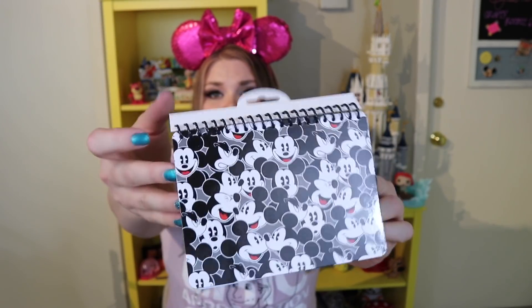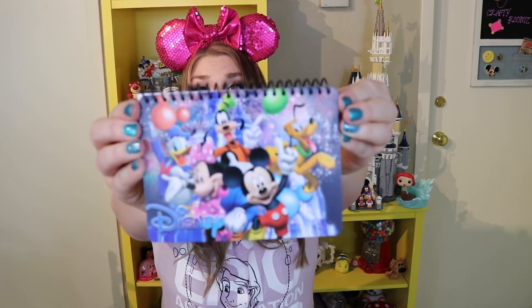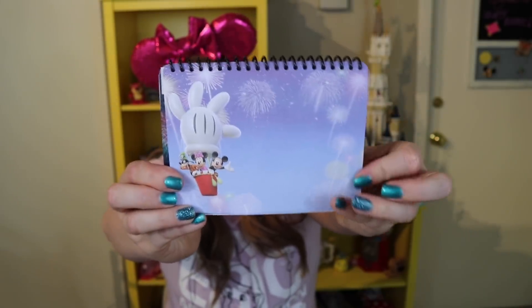I've mentioned this before in a video a few months back, but when you go to Target in the Orlando area they have autograph books for very inexpensive. So I picked up two autograph books from Target — they're $2.99 each. Here's the front of one, and when you open it it has Mickey on there. I really like how these are spiral so they're easy to flip to the exact page for a character to sign right away.